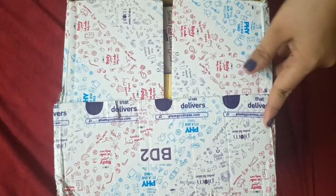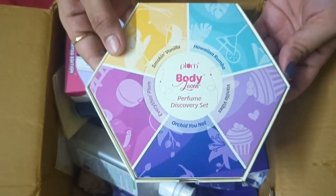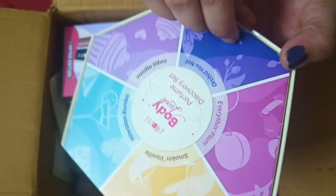Hello friends, welcome back to my YouTube channel. In this video, I am going to share this with you. I have a Plump product — a skincare and makeup brand — and I have some of the best skincare products from Plump.